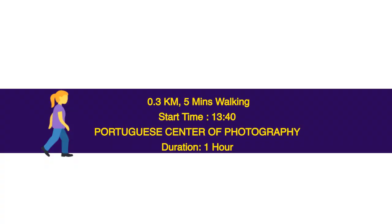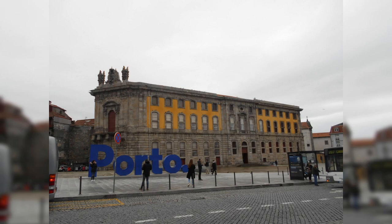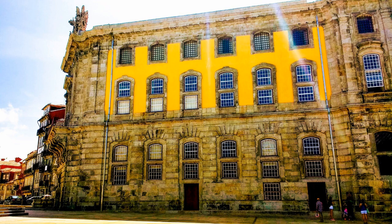0.3 km, 5 minutes walking. Start time: 13.40. Portuguese Center of Photography — duration 1 hour. The museum is housed in a building which dates back to 1767 and was designed by Pombaline architect Eugénio dos Santos and Carvalho. It functioned as the Cadeia da Relação, a prison until 1974 and the end of the Salazar dictatorship. The museum holds a permanent collection of 60 different collections including the National Collection of Photography, Municipal Collection, and a Collection of Historic Cameras and Photographic Equipment.